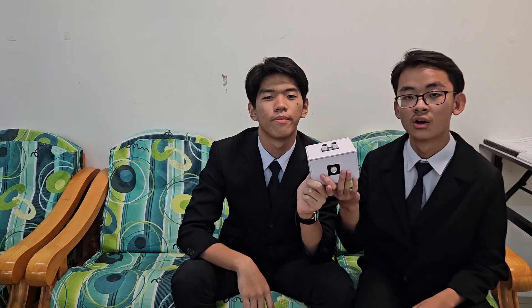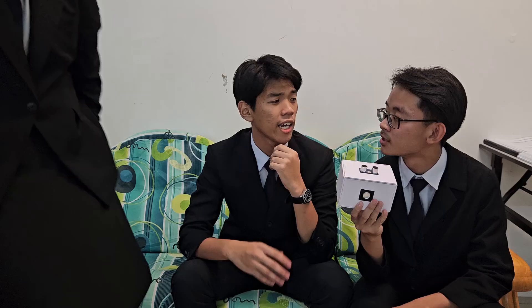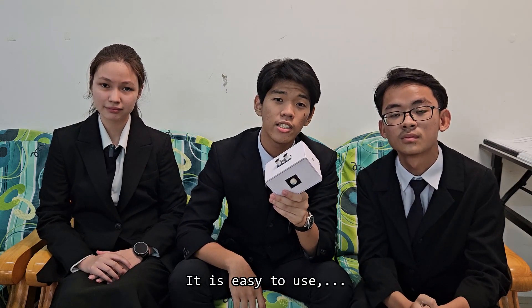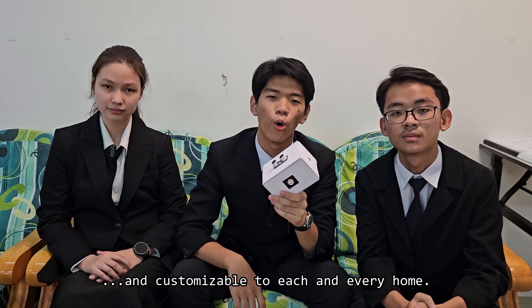So, why HomeMine? HomeMine reminds the elderly at preset times and by living space. A caretaker? Yes, just to help the elderly set up the schedule if needed — and no, because HomeMine will remind the elderly to complete their tasks on its own. It is easy to use, easy to set, and customizable to each and every home.